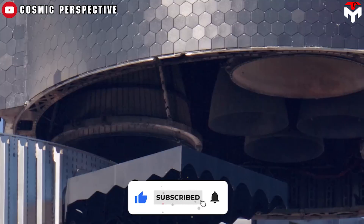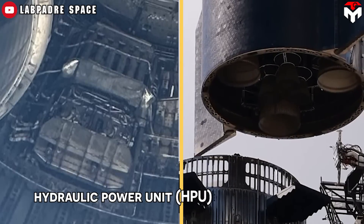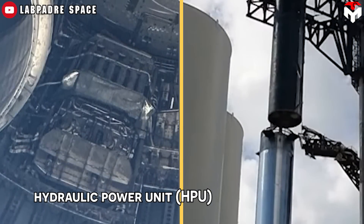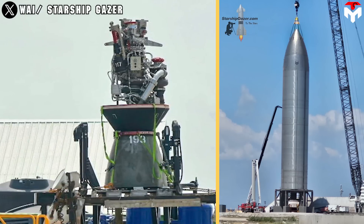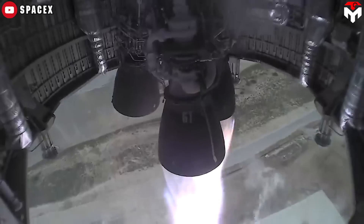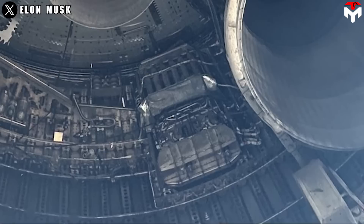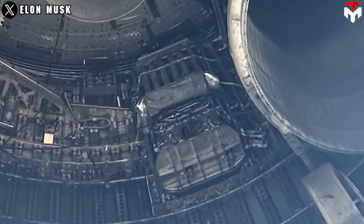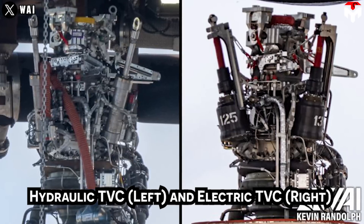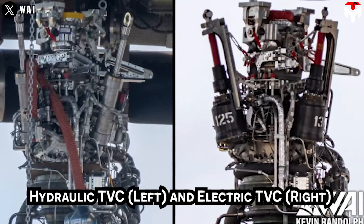Not only the PEZ dispenser payload door, but also the ship's Raptor engine attracts attention. While Ship 25 still sports the older hydraulically actuated TVC, which involves using a hydraulic power unit (HPU) to drive the system, Ship 26 was the first ship to feature electric TVC, and Ship 28 will be the first ship to bring it to flight. The HPU powers the hydraulic thrust vector control for the Raptor engines and sits tucked inside the engine section, surrounded by heavy-duty shielding. This update allows SpaceX to remove the hydraulic pistons on the engines and the associated hydraulic systems, such as the HPU.